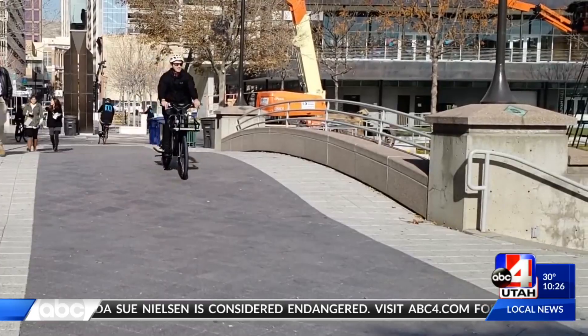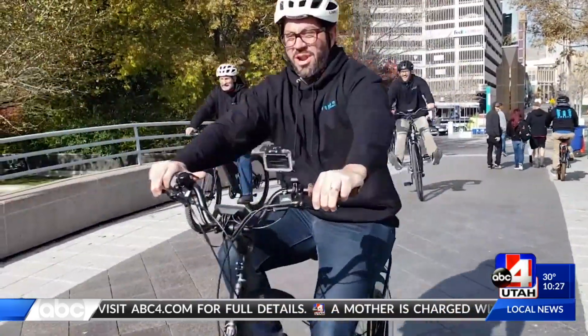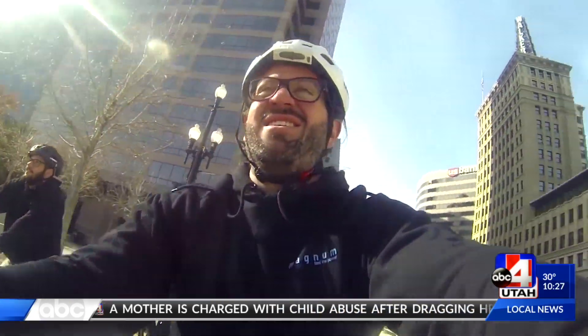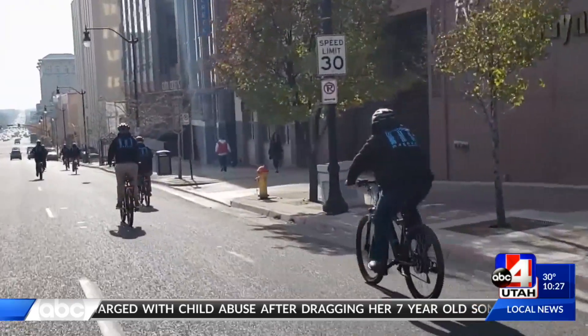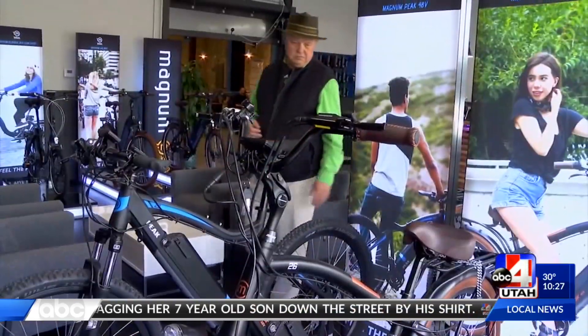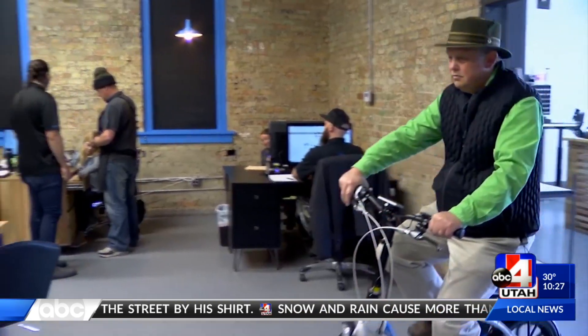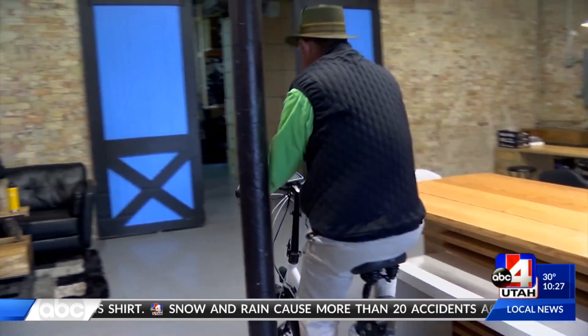Why does Magnum Bicycles do what they do? Electric bikes resonate with people. We are in an era where going green is cool. Reducing one's carbon footprint — that's cool. It's important, especially here in Salt Lake City where we have a problem with inversion. Why not have an electric bicycle company right here in downtown Salt Lake City? With another Utah success story, I'm Doug Jessup.